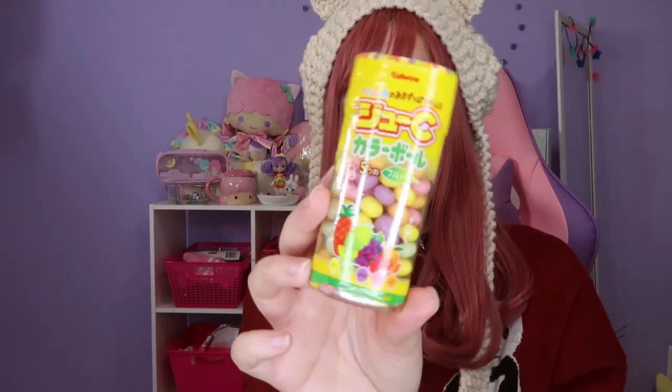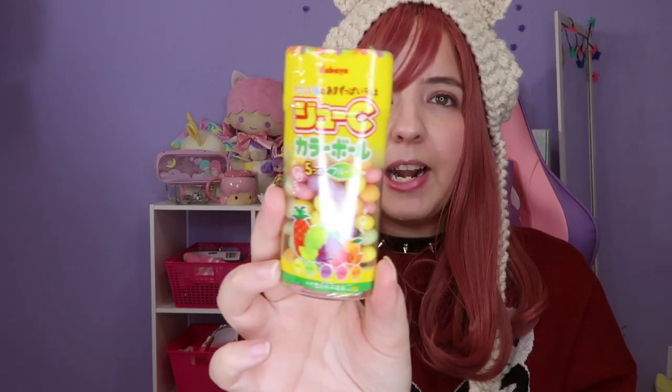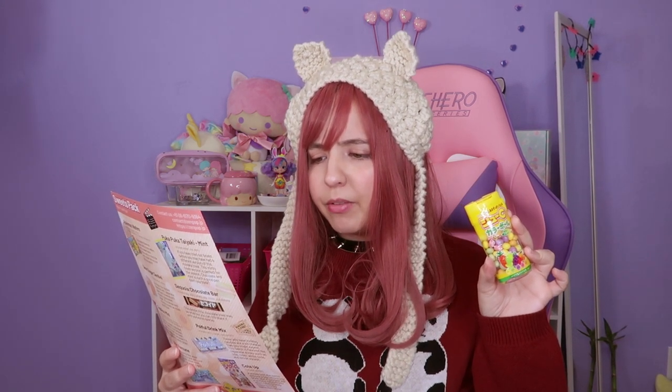The next ones are from Kabaya — the same brand as the first candy. These are more tropical candies, like a version of Tic Tacs. You open it right here — oh my gosh it smells so good, like cotton candy! These are called Juicy Fruit Color Balls. They're juicy and colorful, it's fun to shake them around and eat them one at a time. Let's see — oh, these are hard! I can taste the orange, it tastes very orangey.